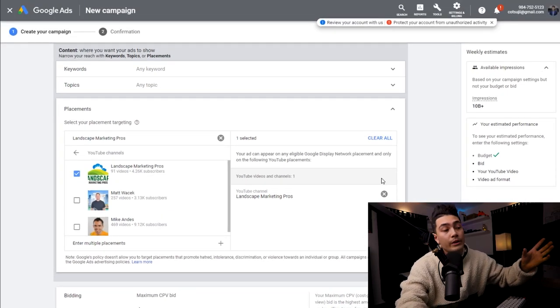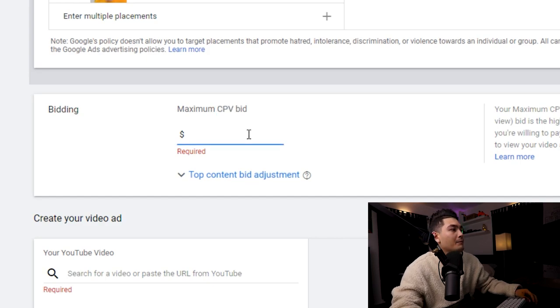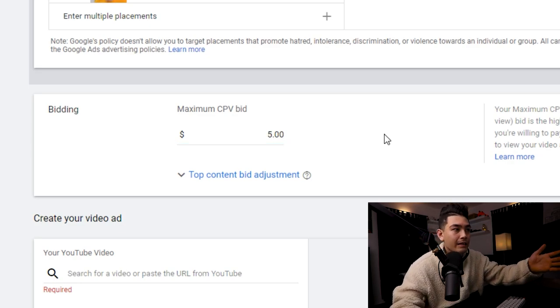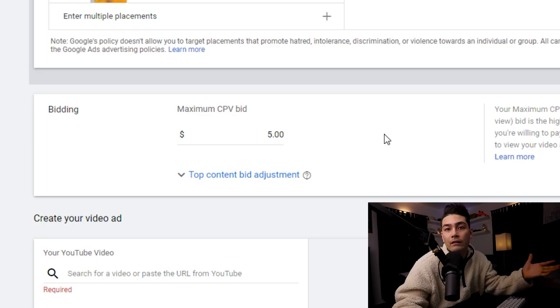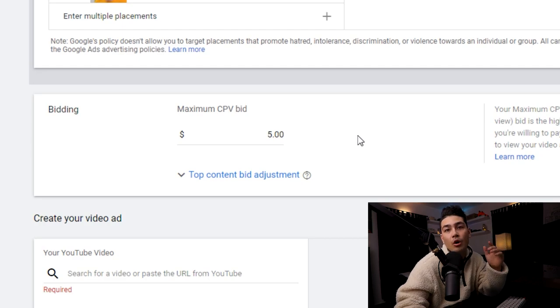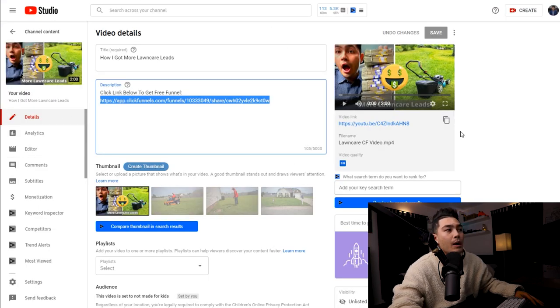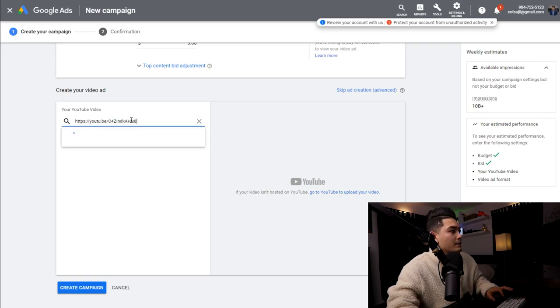Now that we know the audience we're targeting, scroll down and set the cost per view. I typically set the cost per view pretty high — usually around $5 — then go back later, analyze what the real cost per view is, and change it. For now you can leave it at $5 or $10; just make sure it's over $2 or $3. Then scroll down to the very bottom where it asks for your YouTube video — that YouTube video is basically our ad — paste the link right there.